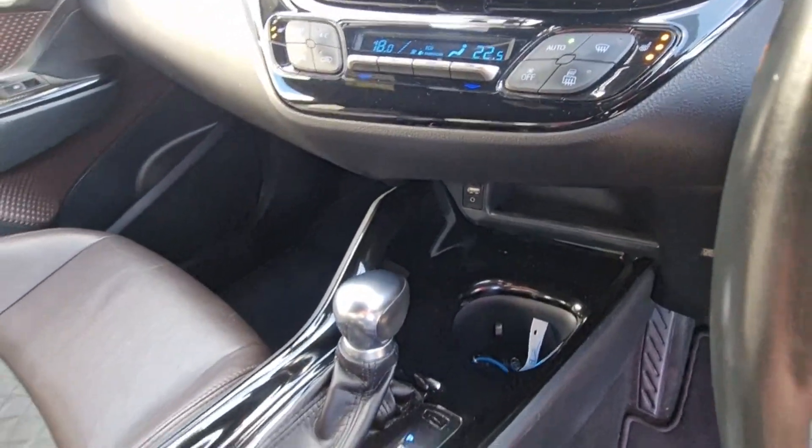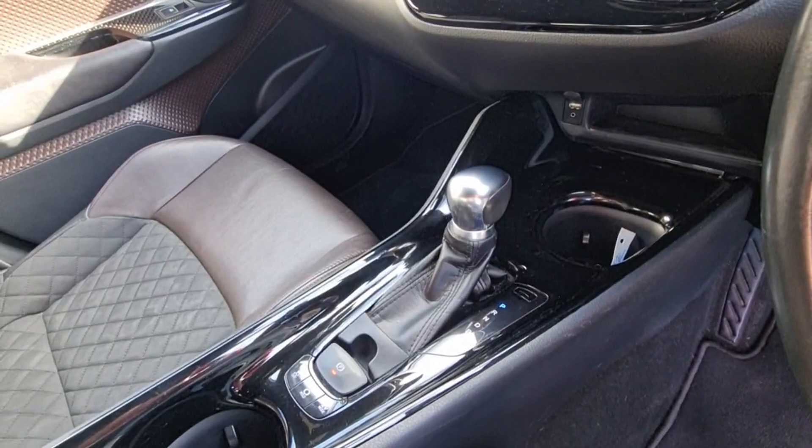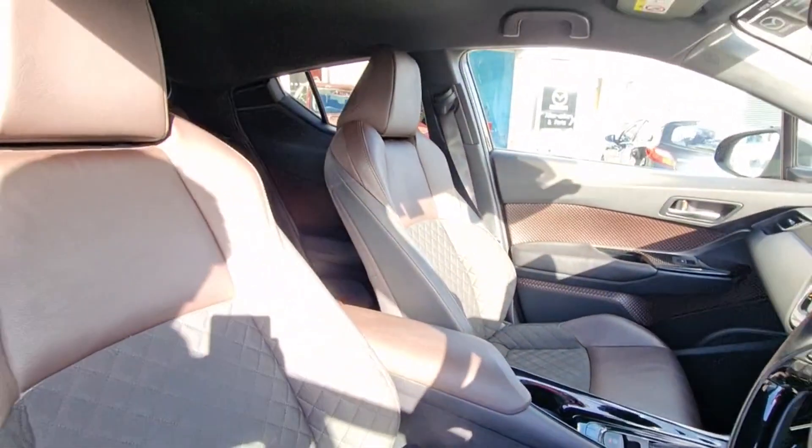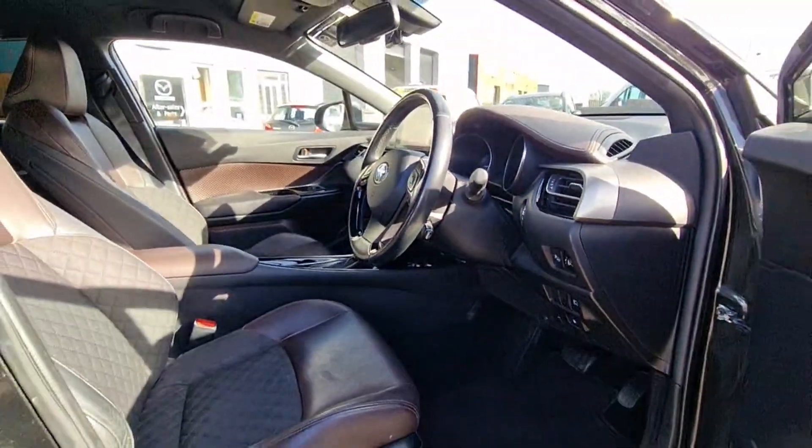We've got USB charging points and cup holders. As I said before, it is automatic — it's a self-charging hybrid with EV mode. These are really, really good buys guys.